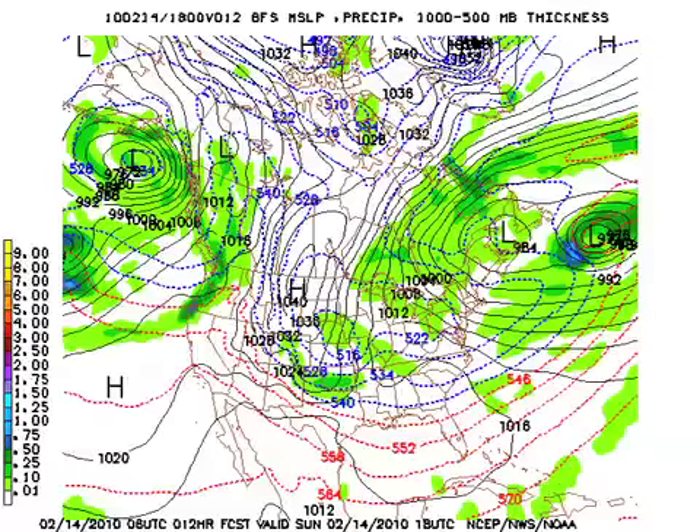This is the 06Z GFS model run and we're going to step through it a little slowly here at the beginning. Here is our shot this morning — first of all, the cold air is well in place. We've got the 540 line down in the vicinity of Dothan across Alabama, and precipitation is showing up from eastern Nebraska, the Kansas area, and southwestern Iowa down across into central Tennessee, jiving reasonably well with observations.